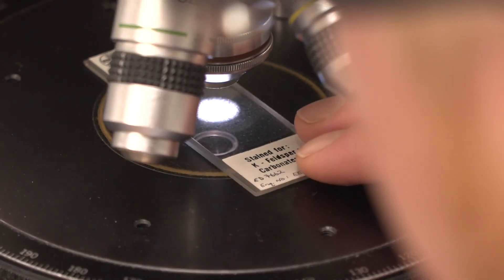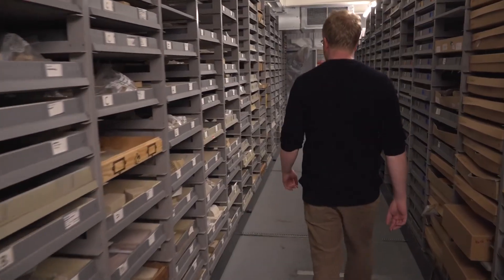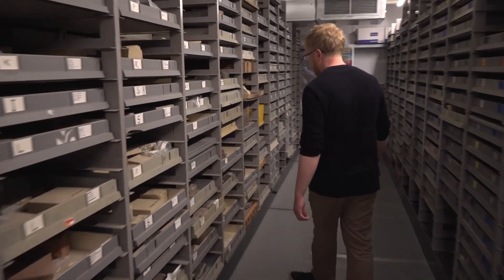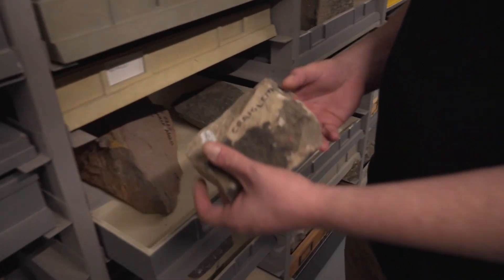Backed up by decades of research and the latest scientific techniques, the BGS Building Stones team provides expert advice to anyone and everyone dealing with our shared stone heritage. I'm Paul Everett from the British Geological Survey's Building Stone team. It's our job to provide geological advice on selecting replacement stone for repairs to stone structures.